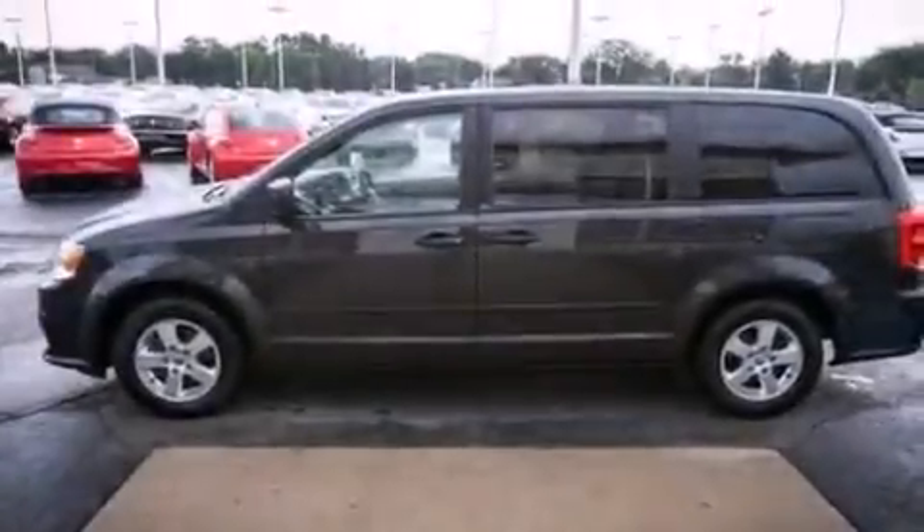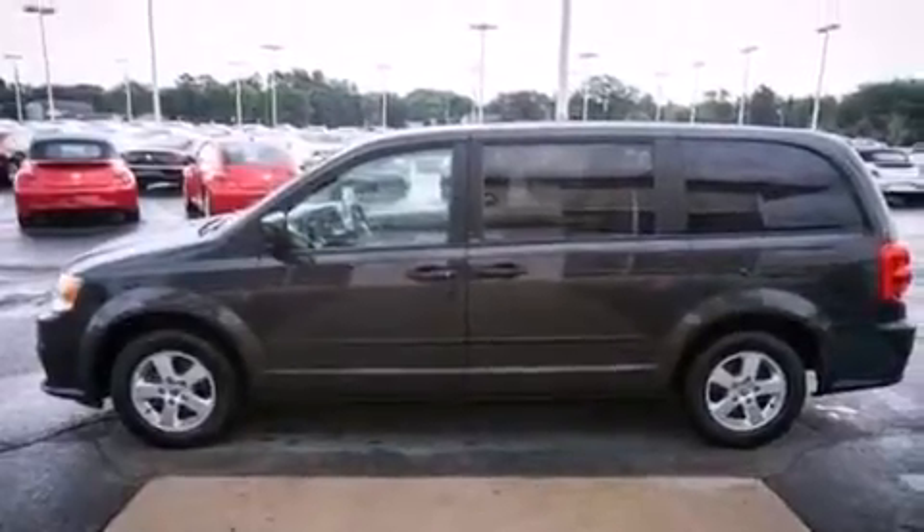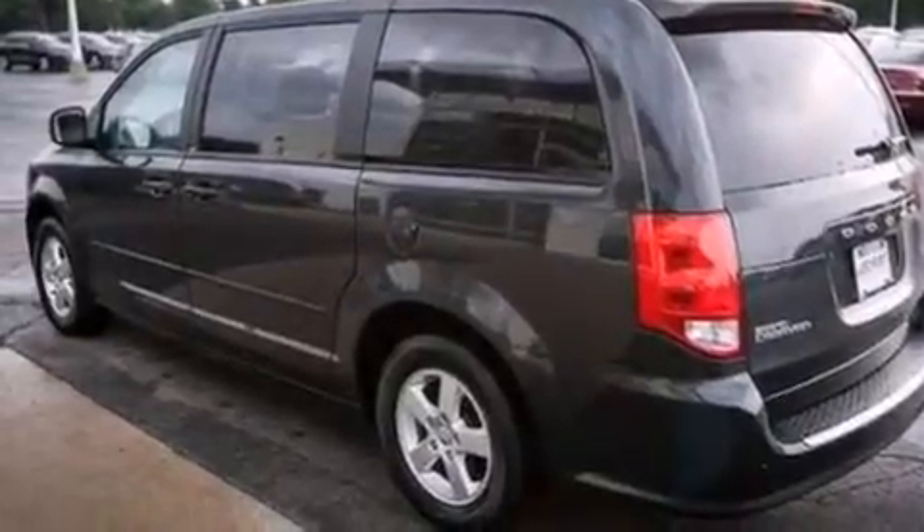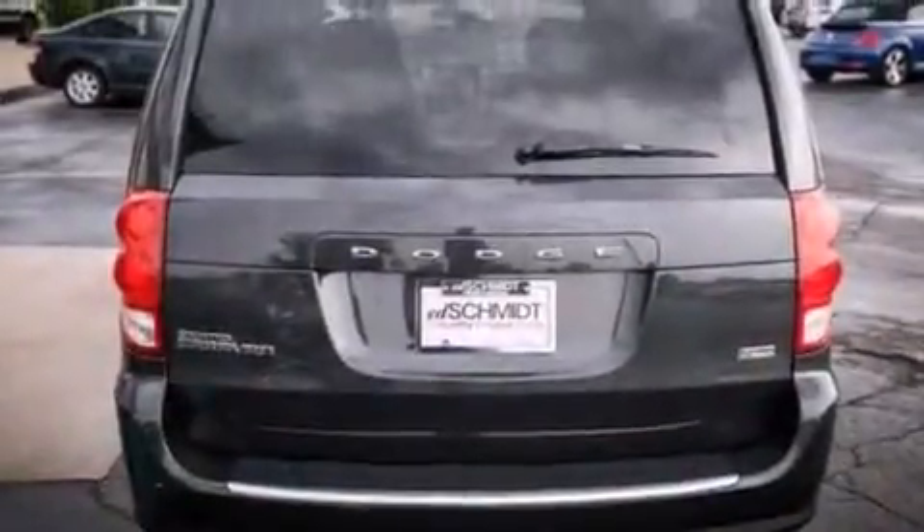Features include a low-tire pressure indicator, aluminum wheels, traction control and stability control systems, a CD player capable of reading MP3s, a passenger-side vanity mirror, and a passenger-side airbag.